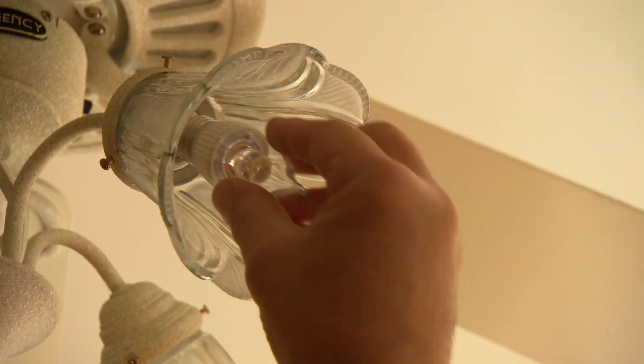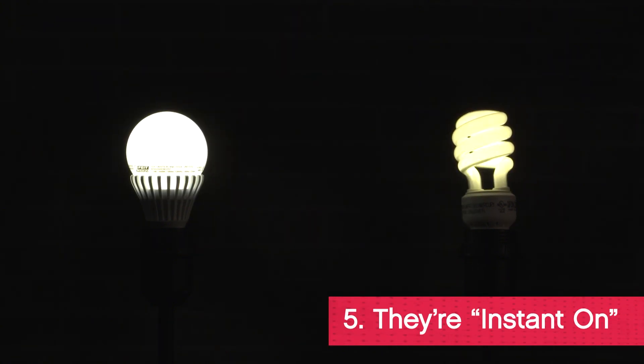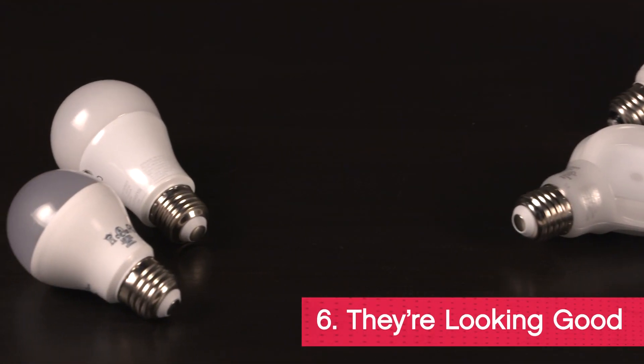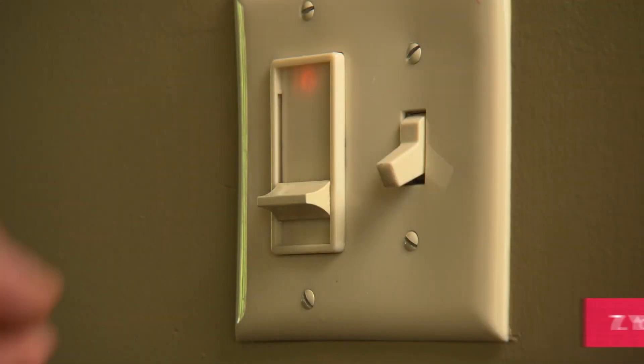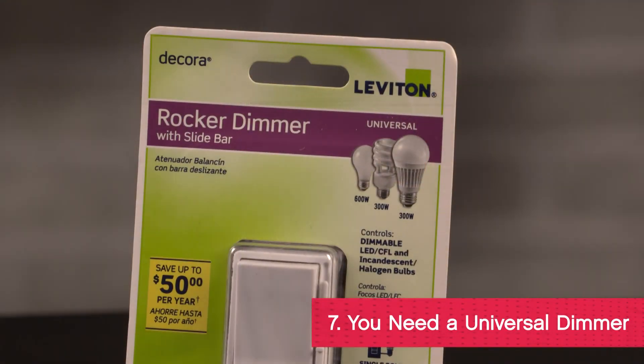LEDs give off so little heat that inefficient lighting won't contribute to air conditioning bills anymore. When you flip the switch, the light comes on — there's no warm-up or flickering with LEDs. The bulbs are looking more like the traditional shapes you're used to, and you can upgrade the way your recessed lights look with an easy retrofit kit.